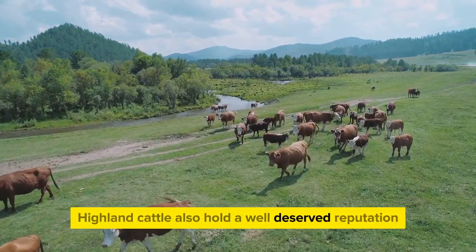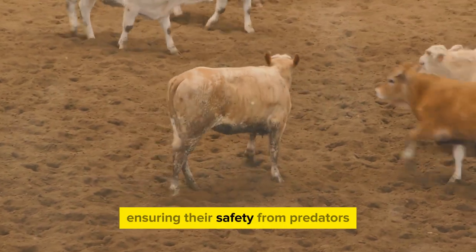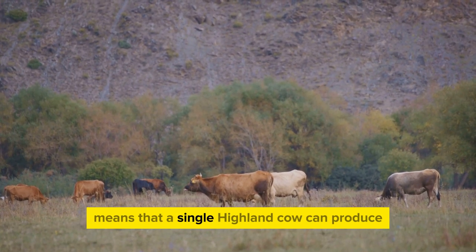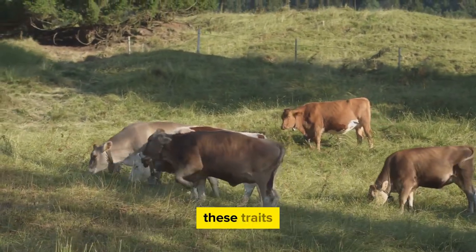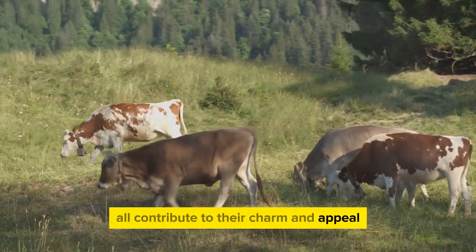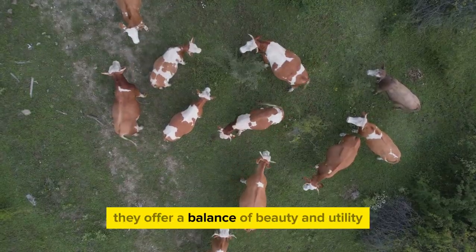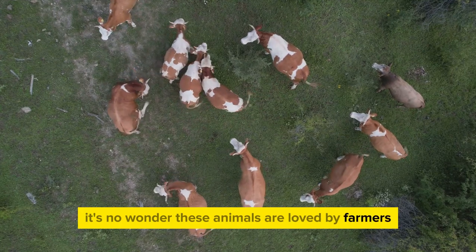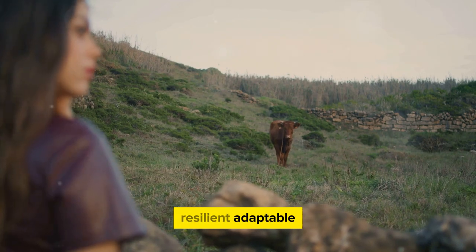Highland cattle also hold a well-deserved reputation for being exceptional mothers. They are fiercely protective of their calves, ensuring their safety from predators and harsh weather. Combined with their ability to breed well into old age, a single Highland cow can produce calves for up to 20 years. Their docility, intelligence, maternal instincts, and longevity all contribute to their charm — making them not just beautiful to behold, but a valuable asset to farmers. Resilient, adaptable, and captivatingly beautiful, they truly embody the spirit of the Highlands.